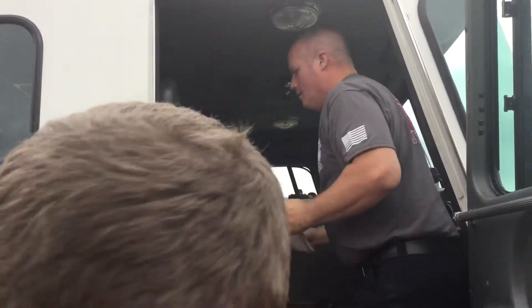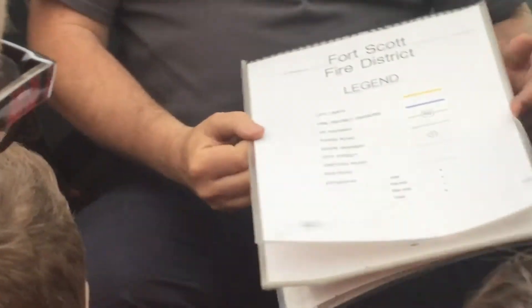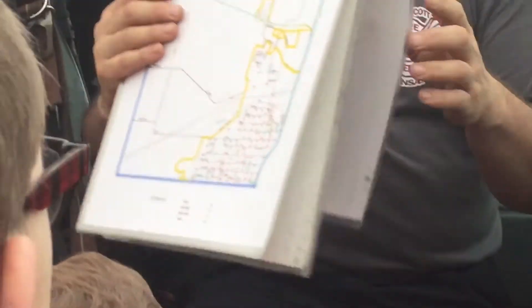It's got more stuff in it than a semi. So the captain's job when he comes out here, he'll run the radio and he'll also come to this map book that we have. We all have to take a map test. Do you guys like taking tests? We have to take tests frequently, so we all take map tests.